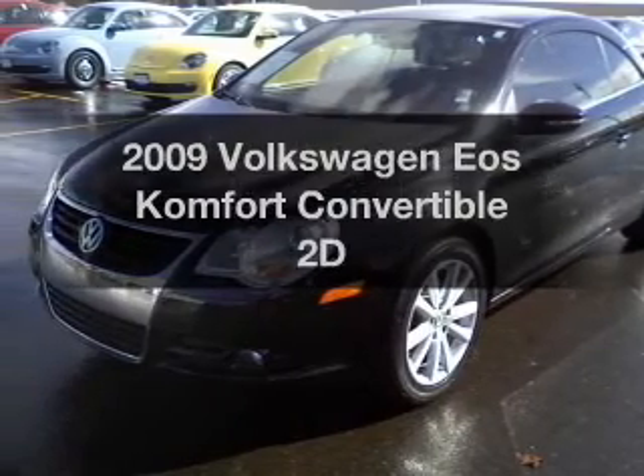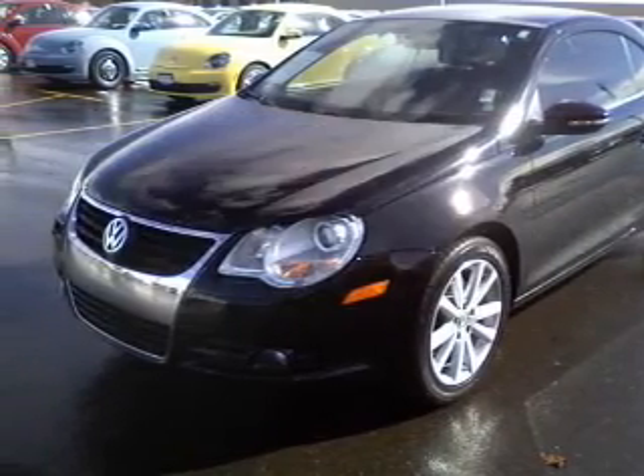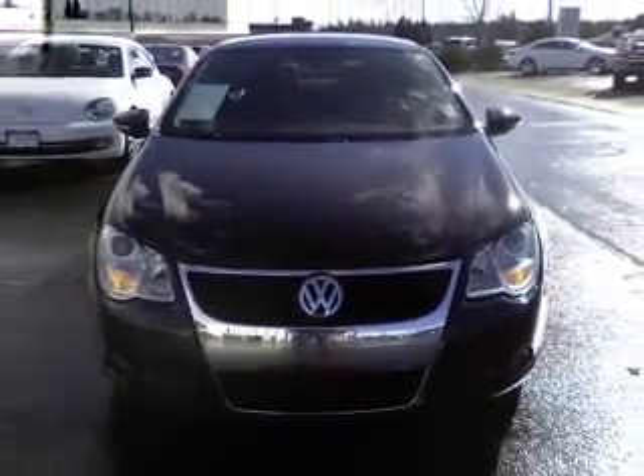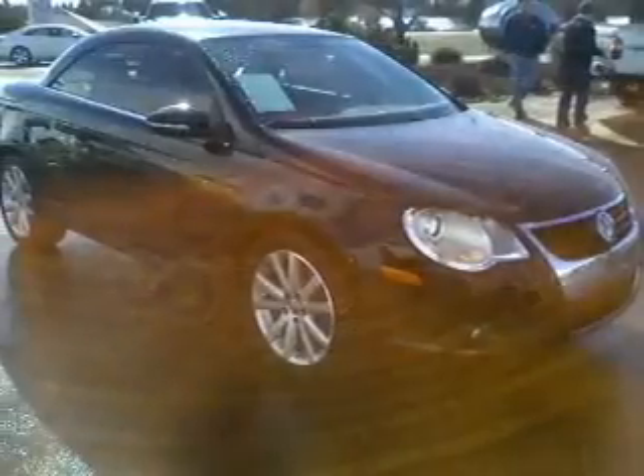Check out this 2009 Volkswagen EOS. This is the set of wheels you've been looking for, with a reliable engine connected to a manual transmission that will keep you in touch with your vehicle.